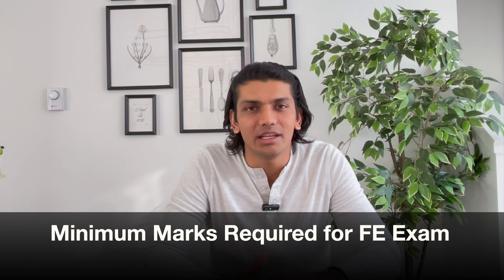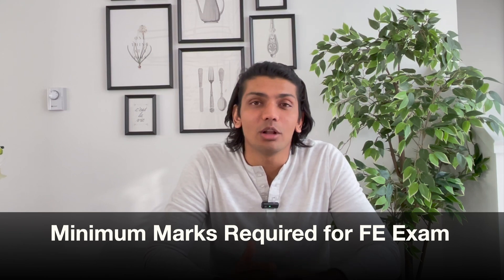Hello guys, welcome back to the channel. In this video we are going to talk about the minimum marks you need to clear the FE exam, and we are also going to address one of the most searched questions about the FE exam. So without wasting any time, let's get right into it.